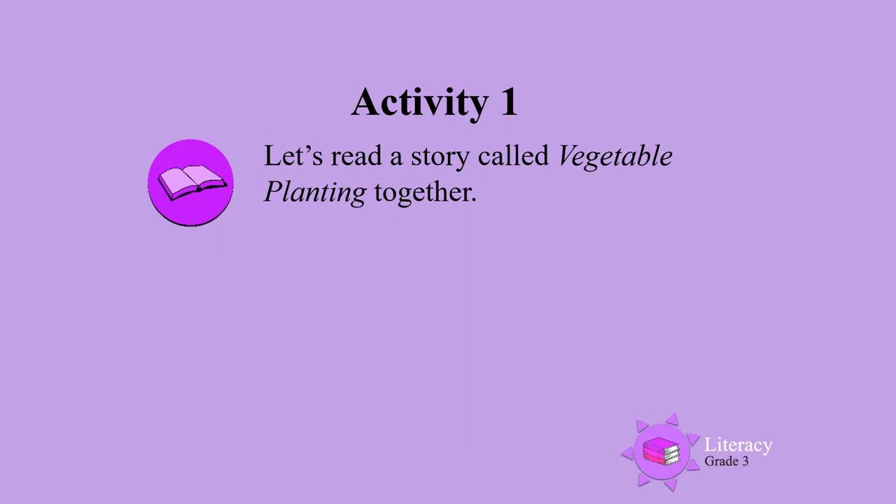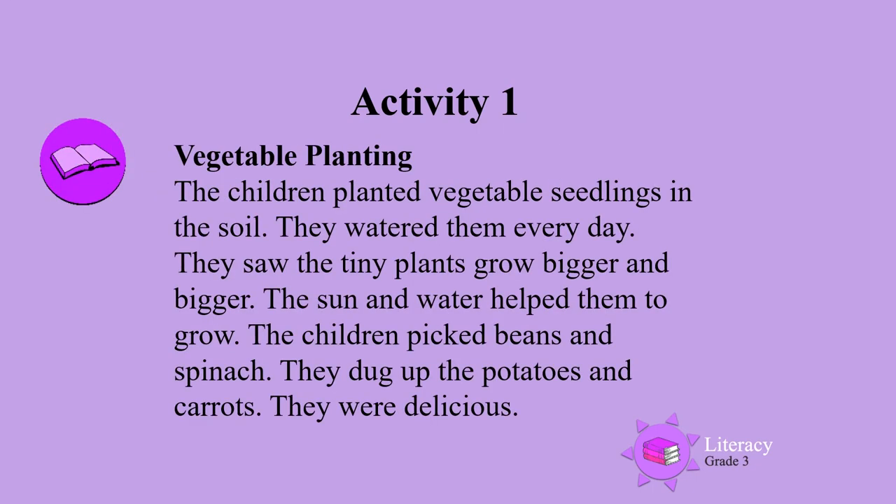Activity 1. Let's read a story called Vegetable Planting together. Vegetable Planting: The children planted vegetable seedlings in the soil. They watered them every day. They saw the tiny plants grow bigger and bigger. The sun and water helped them to grow. The children picked beans and spinach. They dug up the potatoes and carrots. They were delicious.